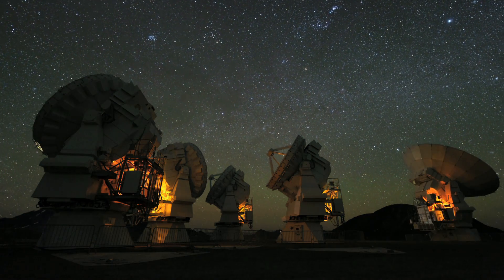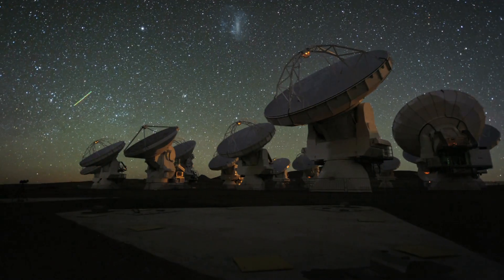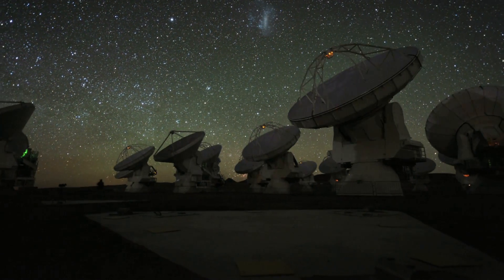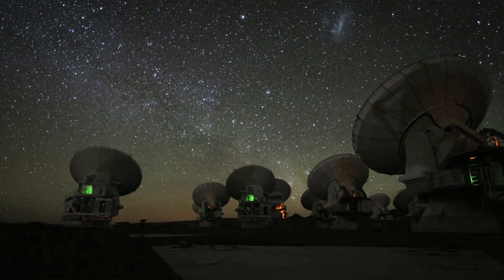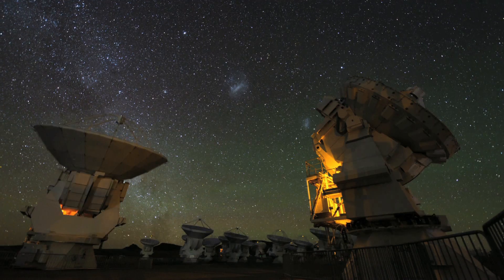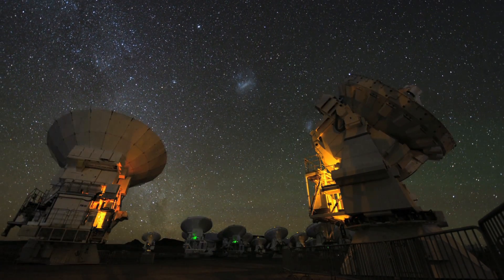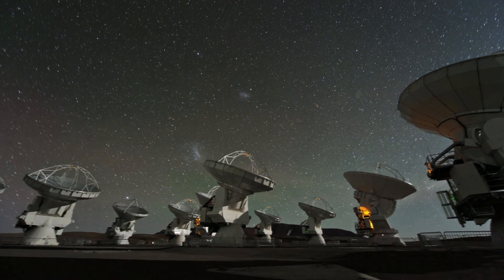By opening a new window on the cosmos, ALMA explores one of the last frontiers of astronomy: the cold and distant Universe — all in search of answers to some of the deepest questions about our cosmic origins. How do stars and planets form? How did the first galaxies form?